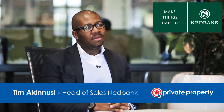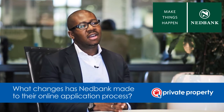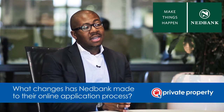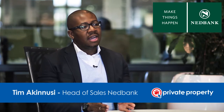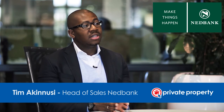We've made quite a few changes to our online application process, and the first one is really about trying to address an issue of expectation management. What we've done is added an initial phase to the application steps, and we've called that the Instant Bond Indicator.